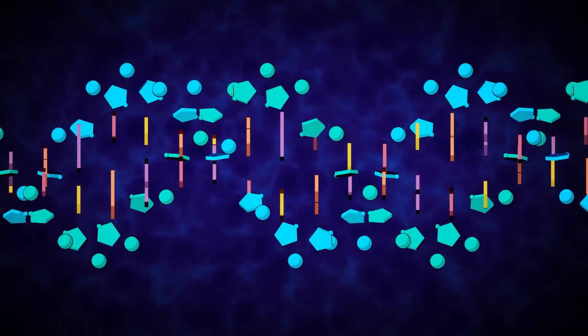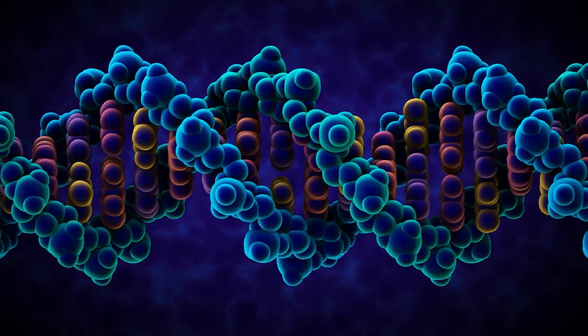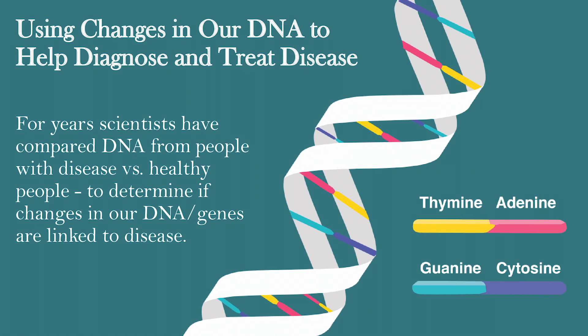Now interestingly, researchers across the world have always been fascinated by DNA. We tend to look at people who haven't got the disease compared to people that do have the disease, and look for any changes within genes or within the DNA itself, and try to determine if those changes could be linked to disease and what that helps us look at in terms of treatments.